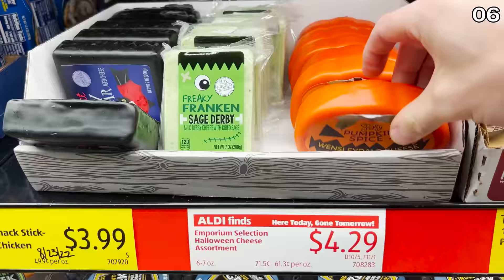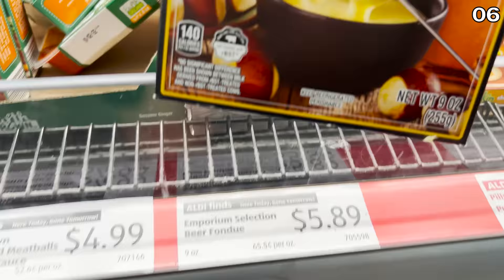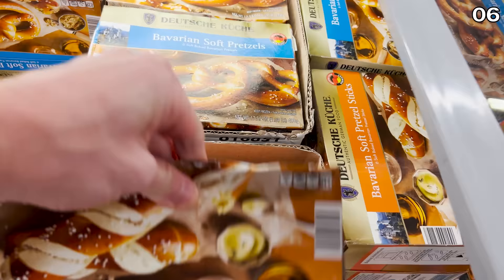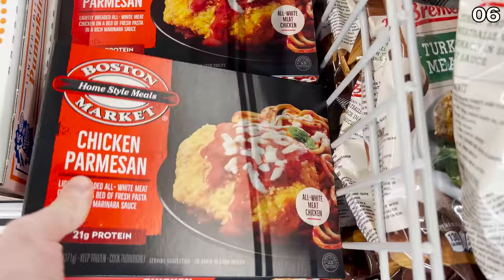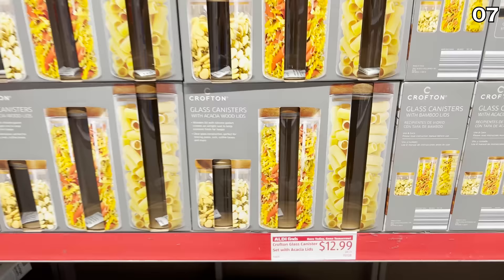Halloween-themed cheese assortments at $4.29 would be fun as a way to present a Halloween-themed charcuterie board if you host Halloween parties. This beer cheese fondue for $5.89 is also new at my local Aldi, and this might pair perfectly with the Bavarian soft pretzel sticks or the Bavarian soft pretzels for $4.49, which are quite generously sized. If you're a big fan of Boston Market, it's always exciting to see this brand at Aldi, and their chicken parmesan entrees are $3.09.